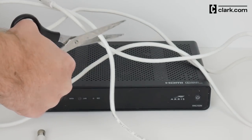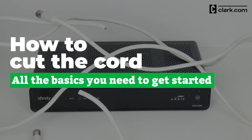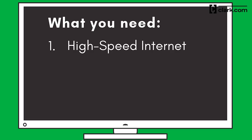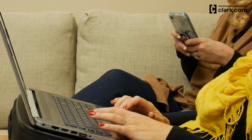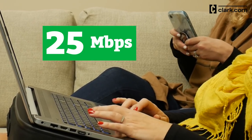If you want to cut the cord and don't know where to start, follow Team Clark's Beginner's Guide to Streaming TV. Here are the four things that new streamers need to get started. The first requirement is a high-speed internet connection. Streaming services have different minimum download speed requirements, but 10 megabits per second is generally recommended. If multiple people rely on the internet at the same time, 25 megabits per second is a good baseline.